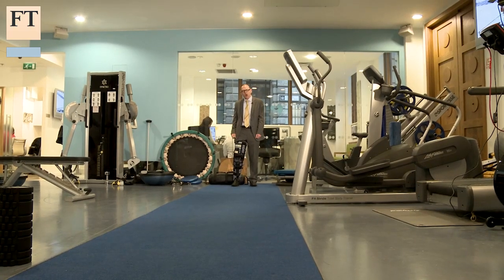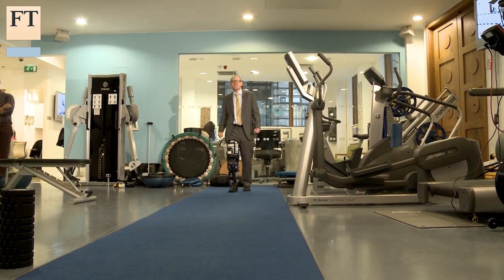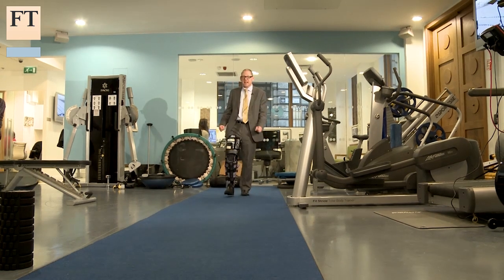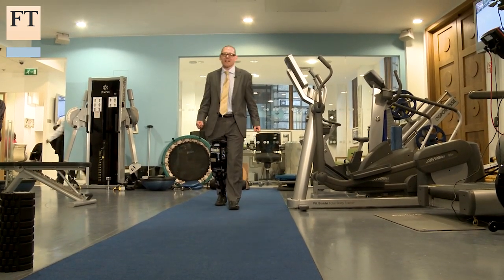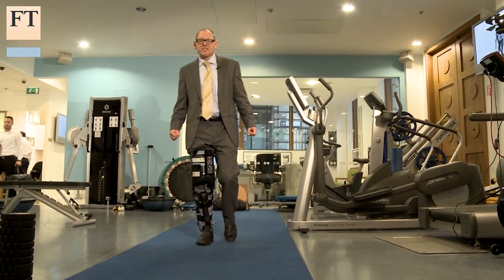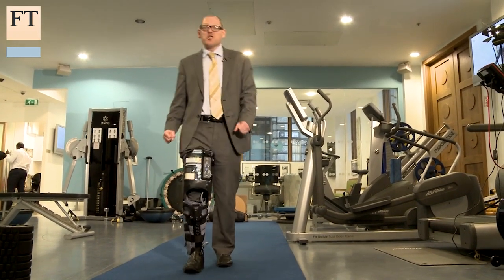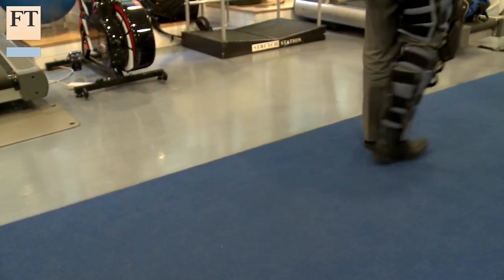This technology is a long way from the devices being developed at King's College London, or indeed the cyborgs beloved of science fiction writers. But it shows how bionics are already having an impact on healthcare, and that will only increase as robots take an ever bigger role in human life. Andrew Ward, Financial Times, London.